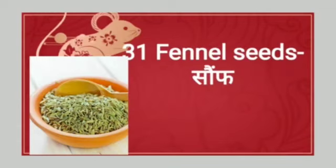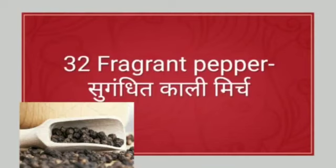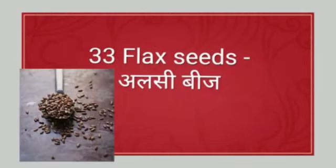Next: fennel seeds. Fennel seeds means saunf. Next: fragrant pepper. Fragrant pepper means sugandhi kali mirch. Next: flax seeds. Flax seeds means alsi beej.